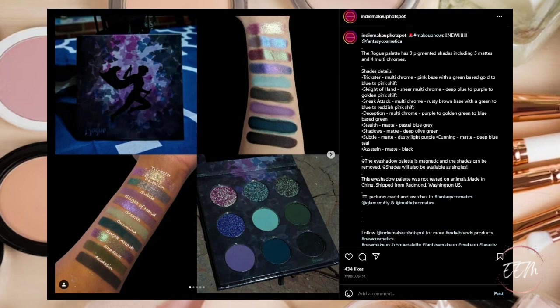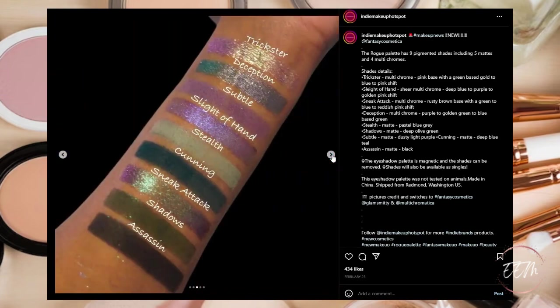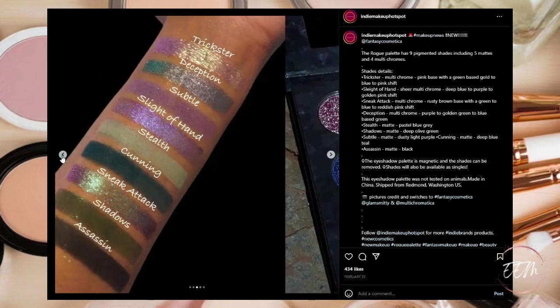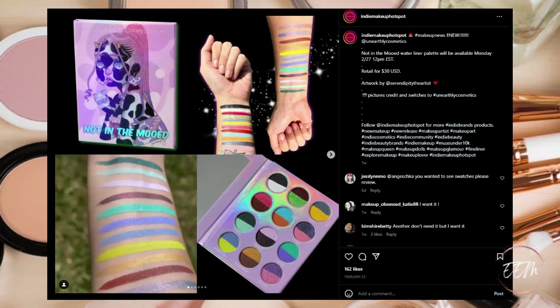Next up, this one is currently sold out but keep your eyes open for restocks and pre-orders — it's the Fantasy Cosmetica new Rogue Palette of nine pigmented shades including five mattes and four multi-chromes. Everyone has been going crazy over this and I can see why — the color story, the duochromes, the color theme — exquisite in my opinion. Love, love, love these colors. Congratulations to Fantasy Cosmetica, great job. This is definitely going on my wish list and I'm going to be trying to pre-order it for their restock.